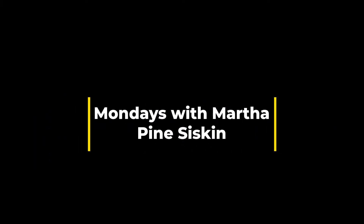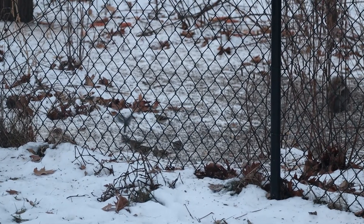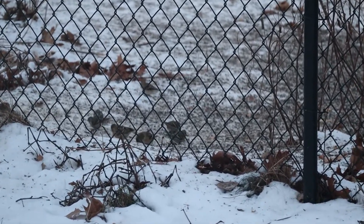Happy Monday everyone, this is Martha with Nature Niche and this week I thought I would add to my collection of eruptive migrating finch species and talk to you about pine siskin.